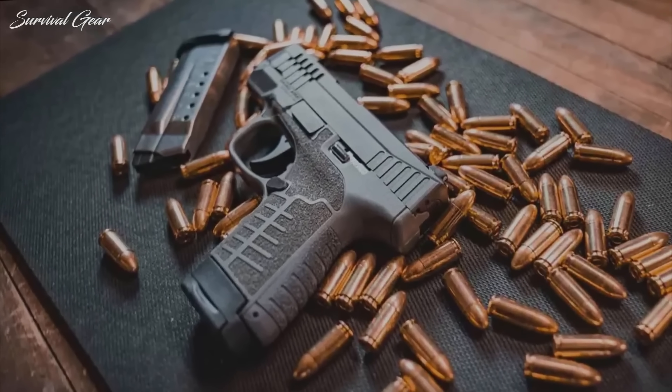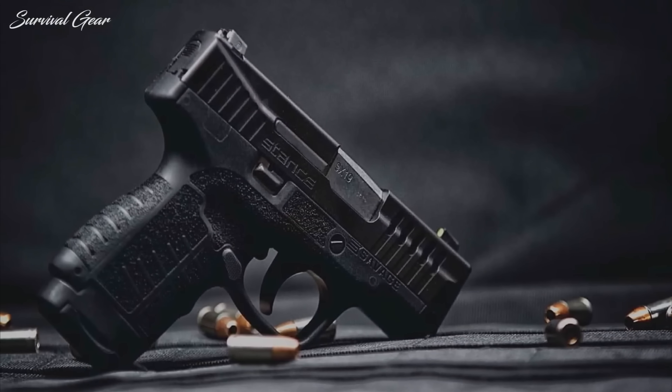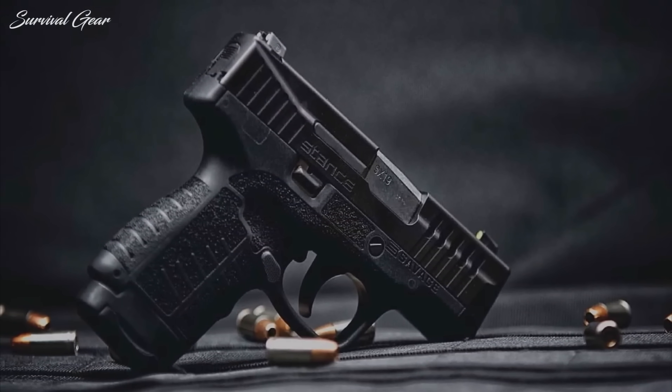Sure, having a bigger handgun for home defense is desirable and more fun to shoot, but a decent compact is all the handgun you'll likely ever need.